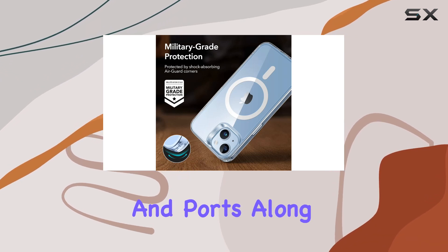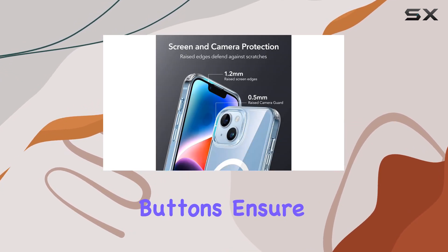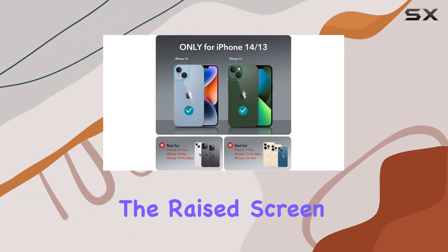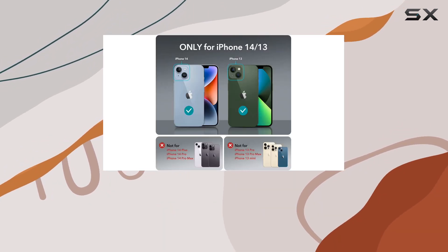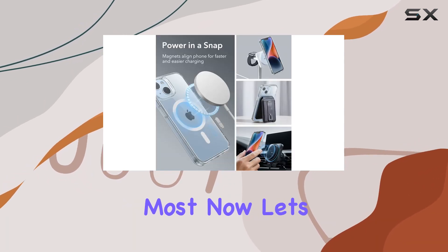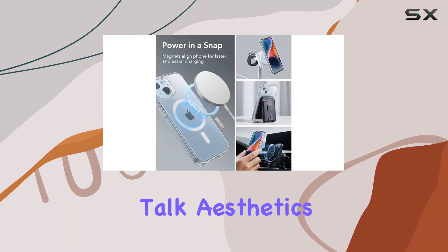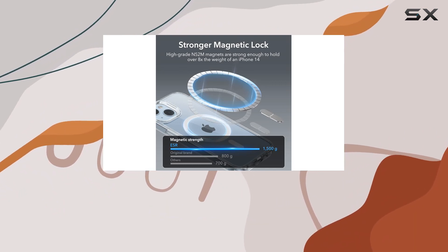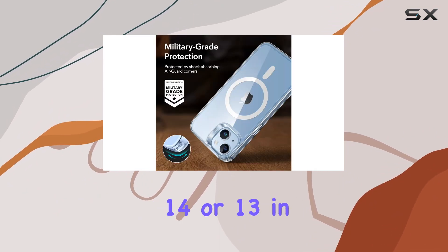The precise cutouts for speakers and ports, along with easy-press buttons, ensure full functionality while maintaining a sleek design. The raised screen edges and camera guard lens frame add an extra layer of protection against scratches where it matters most.